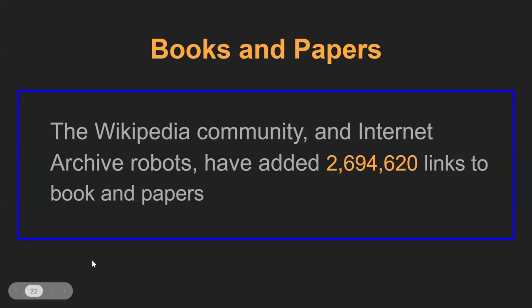In addition to fixing broken links, the second pillar of our Turn All References Blue effort is adding links that don't otherwise exist. We scour through Wikipedia articles looking for references to books and academic papers, and then add links to digital versions of those resources available primarily from the Internet Archive.